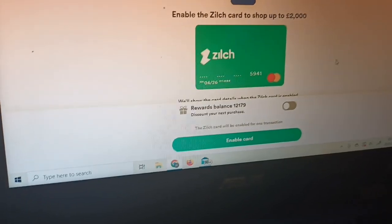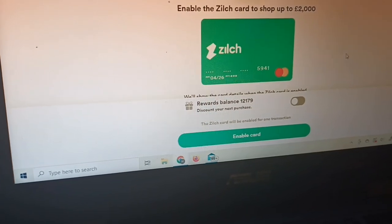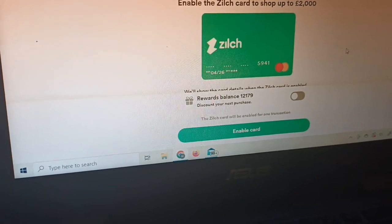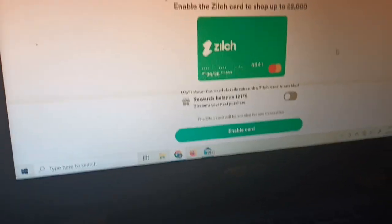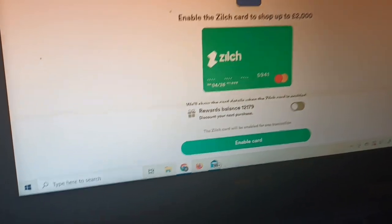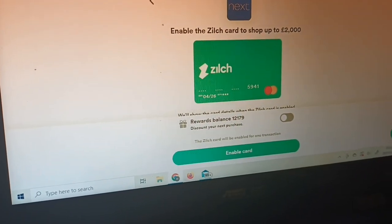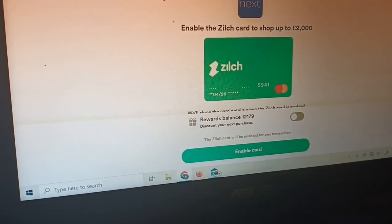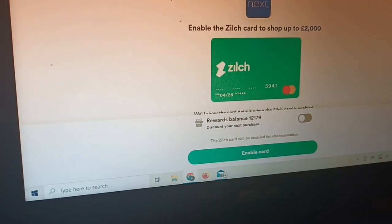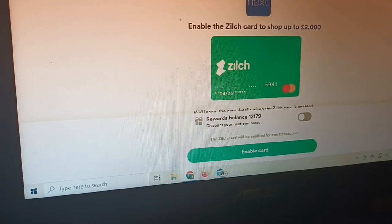You could also use Quidco or TopCashback to earn cash back through them and also pay through Zilch at the same time, to earn even more. I'm a bit savvy like that — I'm always looking for ways to save money and helping others save money too, which is why I've done this video. Zilch is great, and once you get used to it, the app is far, far easier than doing it on your laptop.